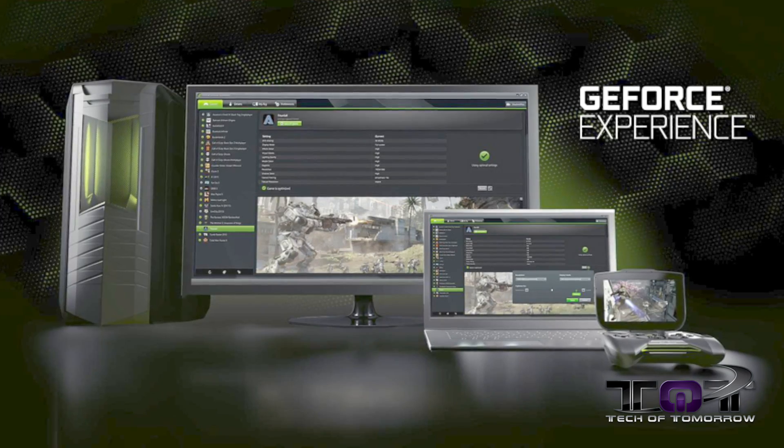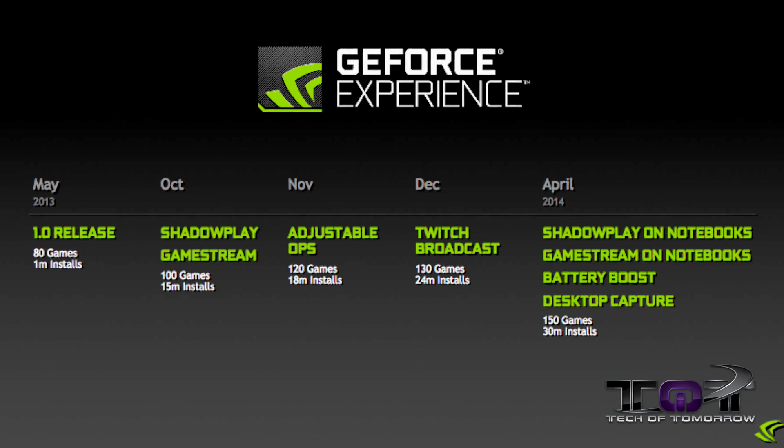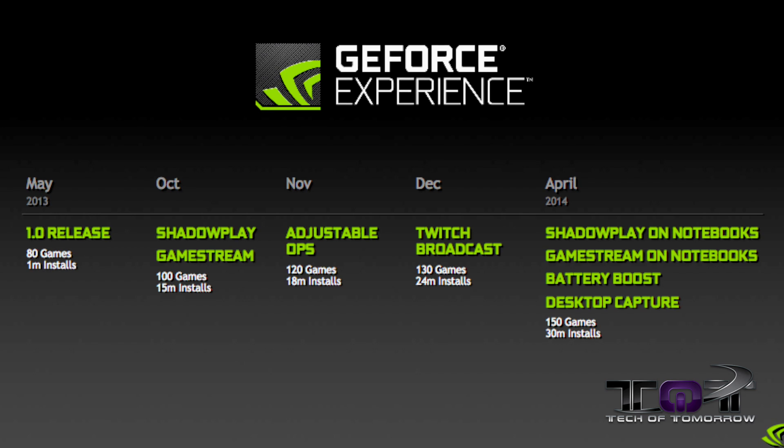NVIDIA has finally released their brand new GeForce Experience 2.0. This thing started off a year ago in 2013 and has made a lot of advancements since then. It started out with 80 games and 1 million installs. Then by October they released Shadowplay and GameStream, had 100 games available for download, and added 15 million installs.